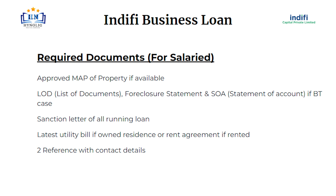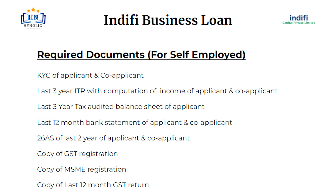Approved map of property if available; LOD — list of documents; foreclosure statement and SOA — statement of account — if BT case; sanction letter of all running loans; latest utility bill if own residence or rent agreement if rented; two references with contact details.